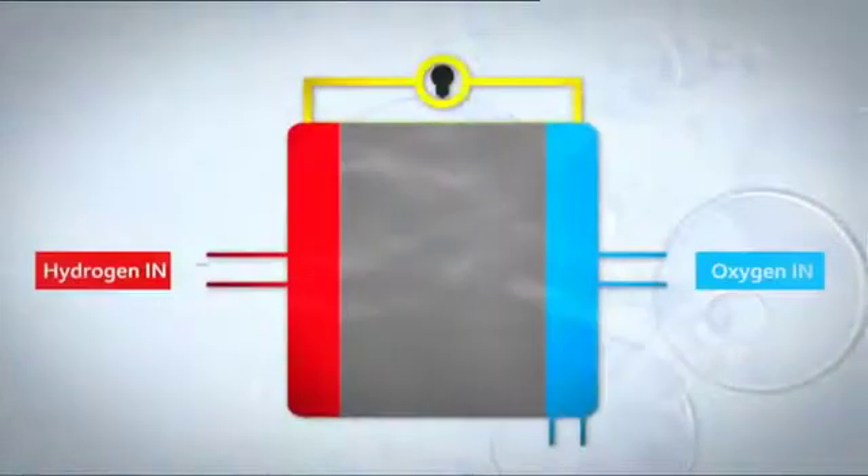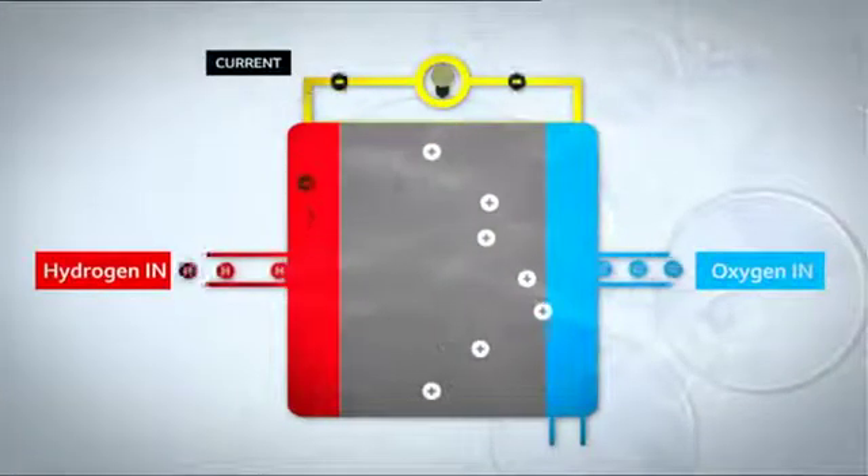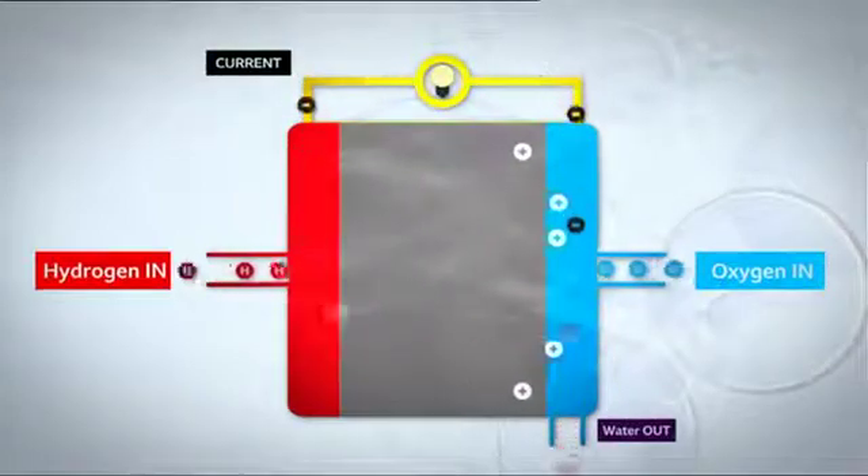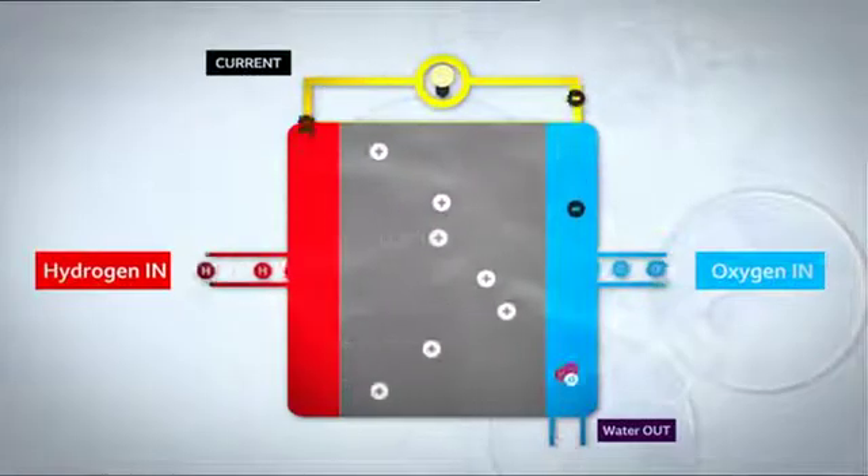So, how do they work? They use hydrogen molecules from these cylinders and oxygen from the surrounding air. When they combine on a membrane, a chemical reaction occurs producing water and electricity. There isn't even a spark.